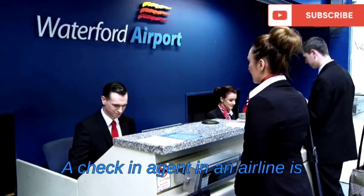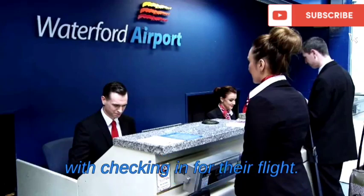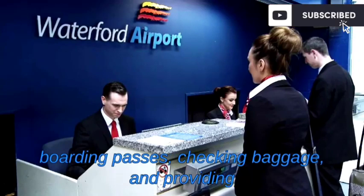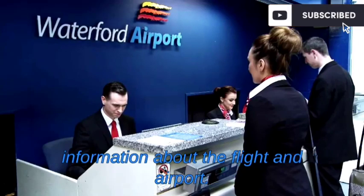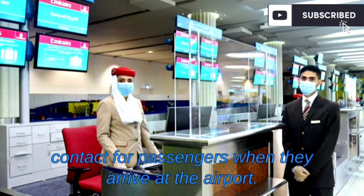A check-in agent in an airline is a customer service representative responsible for assisting passengers with checking in for their flight. This includes verifying passenger information, issuing boarding passes, checking baggage, and providing information about the flight and airport. The check-in agent is typically the first point of contact for passengers when they arrive at the airport.